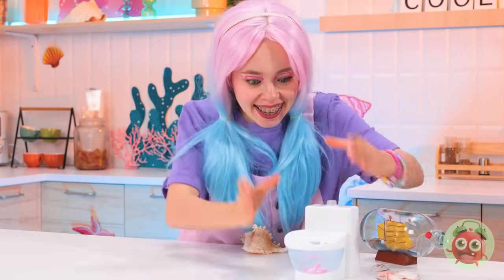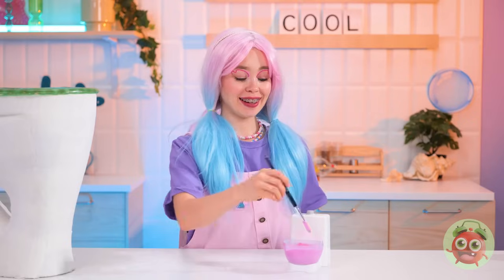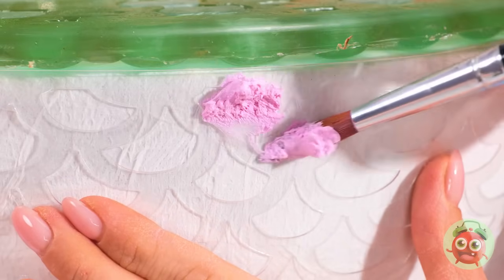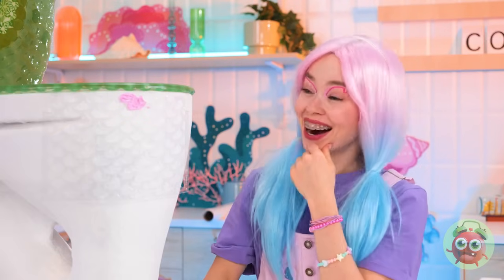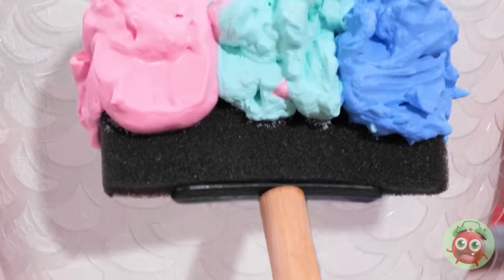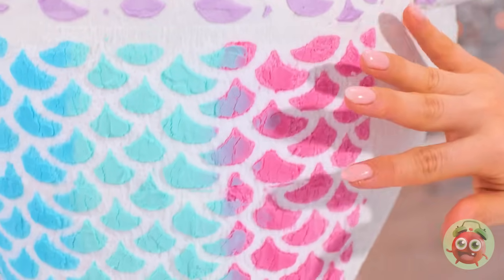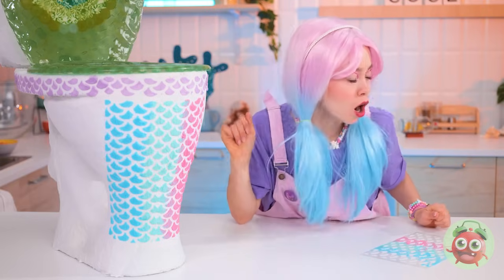We've got a special surprise. Mix it up and grab a stencil. Now we can give this cake some scales. I think we need to speed things up with an even bigger paintbrush. Just look at all the colors.